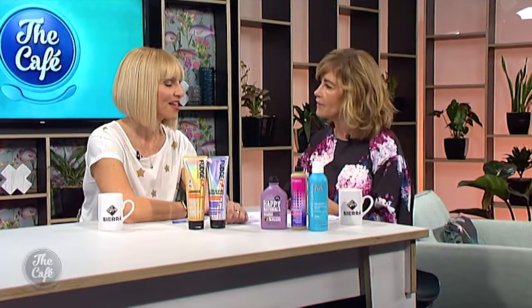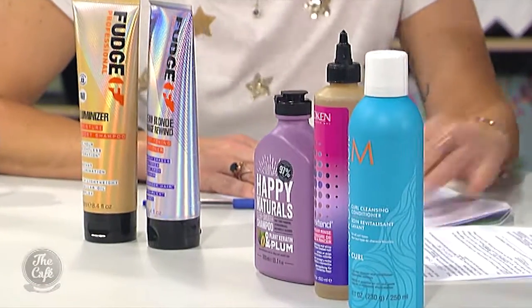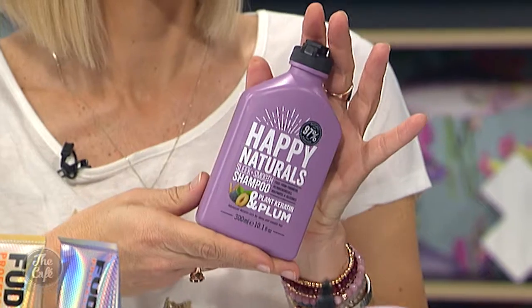One tip about the bob: sit still when you're having a haircut, because it's really difficult for the stylist to get a good guideline. Don't cross your legs. Look into the mirror — chat all you like, but keep your head still.